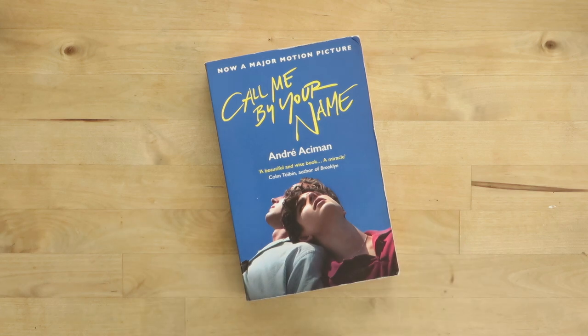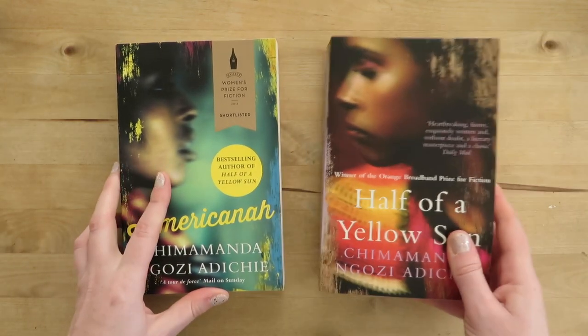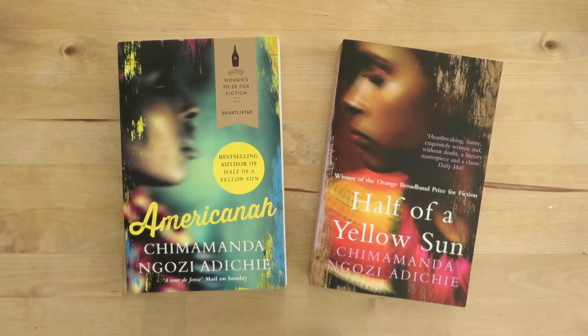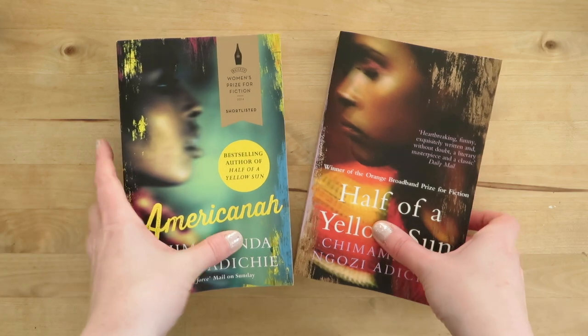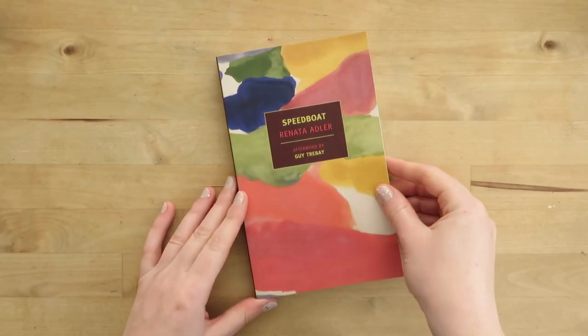Most of the books in our flat are mine, but some of my boyfriend's are in there as well. This is his copy of Call Me By Your Name — obviously a very famous book — I actually haven't read it, but he thought it was brilliant so I must get to it. Next are two books by Chimamanda Ngozi Adichie, neither of which I have read for no good reason at all. I've been meaning to read both of them for literally years. These are the beautiful relatively new matching covers of Americanah and Half of a Yellow Sun — I have no excuse, and they're high up my priority list.